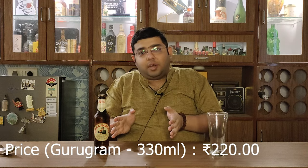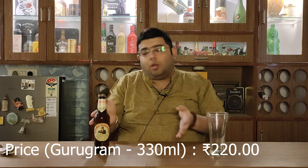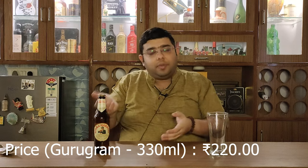This beer is bottled at 4.6% ABV, which is a normal, light beer. I got this beer for 220 rupees from Gurgaon.